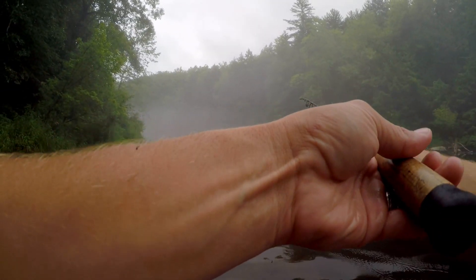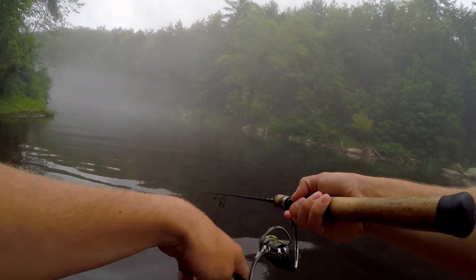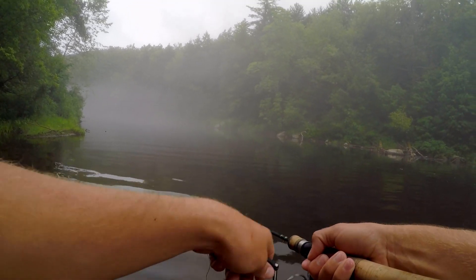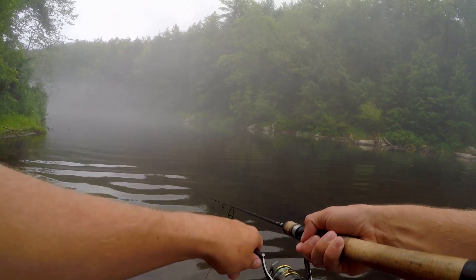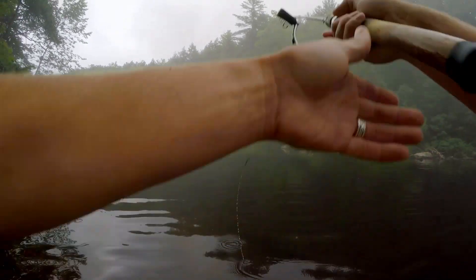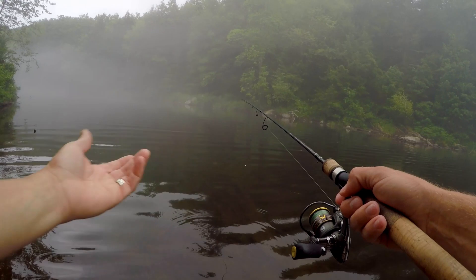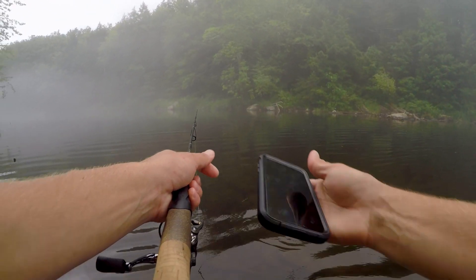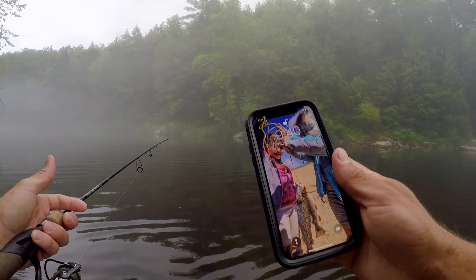If anybody's wondering how I'm getting this streamer down — because it is a very light streamer — I'm just using a single large split shot about 18 inches or maybe two feet up from the eye of the hook. I've got to be running out of time by now. 9:40.